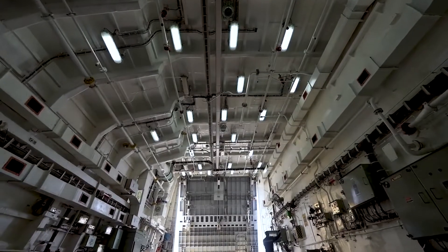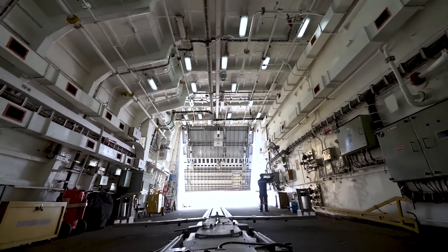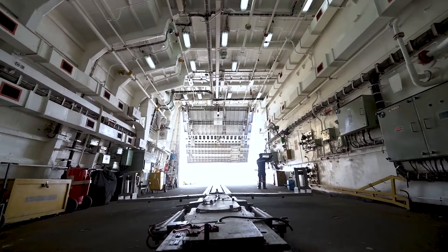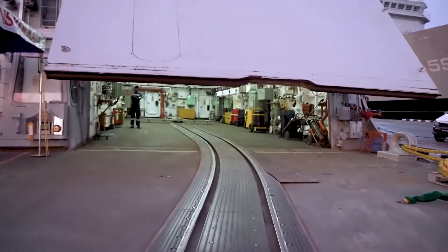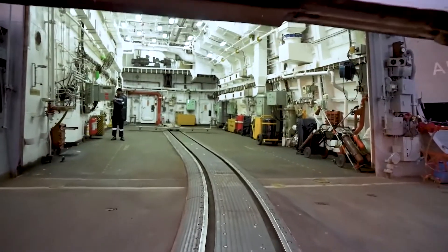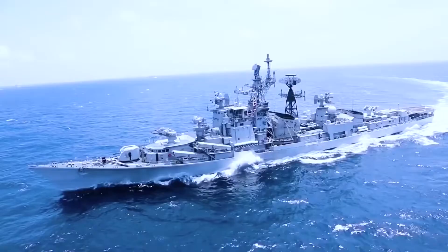The destroyer is equipped with a helicopter hangar to accommodate two medium-sized helicopters. The state-of-the-art rayless helicopter traversing system ensures efficient helicopter handling on the deck even in adverse weather conditions at sea.